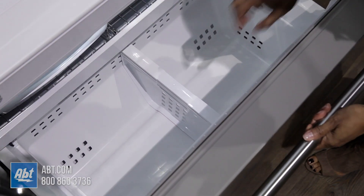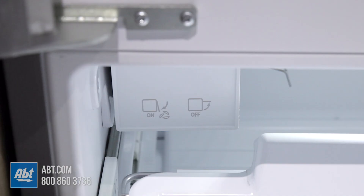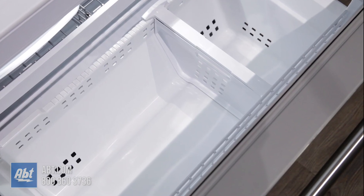In the freezer is one full sized freezer bin with an adjustable divider bar, one freezer rack, an additional ice maker, ice storage, and one full width storage bin on the door.